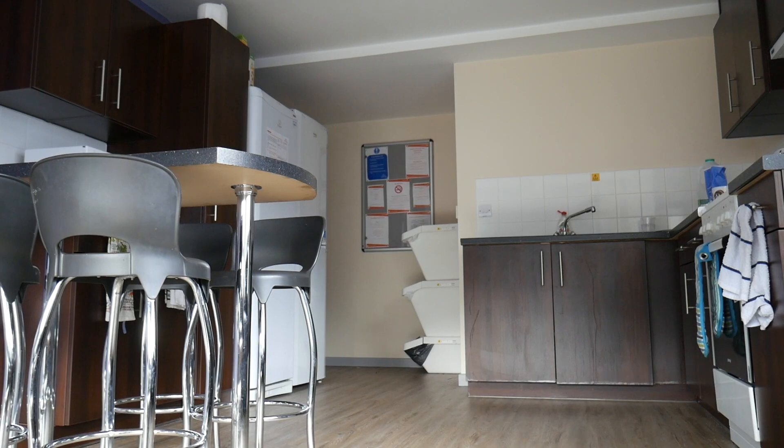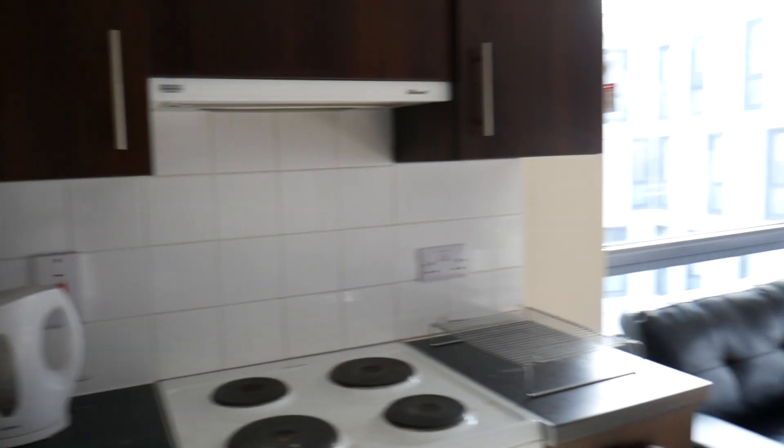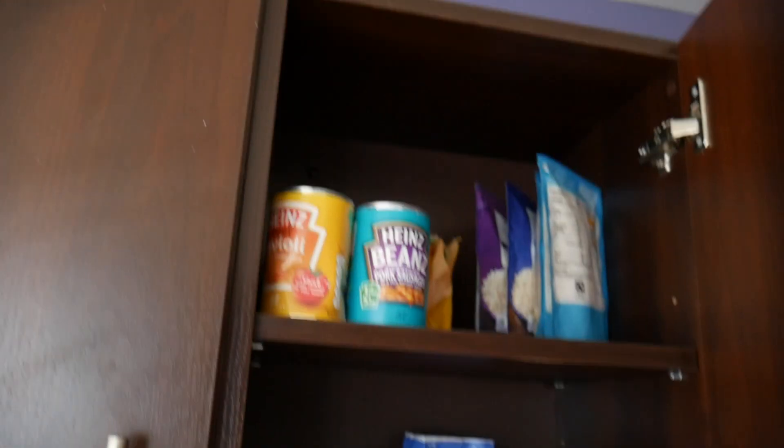If your stomach is empty, where do you go? The normal place is the kitchen. In my flat we've got a shared kitchen which is pretty cool because it means you can bump into people as you come and go. You get pretty much everything you need — plenty of fridge space, plenty of cupboard space.